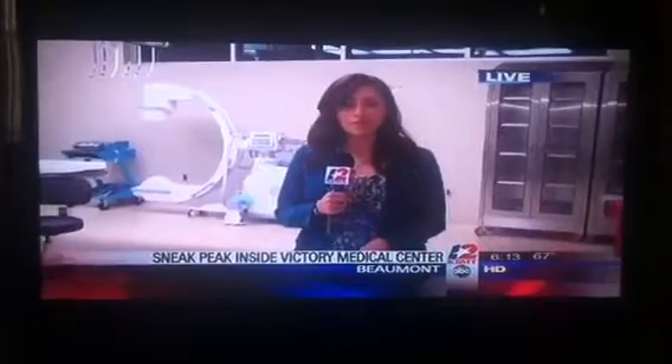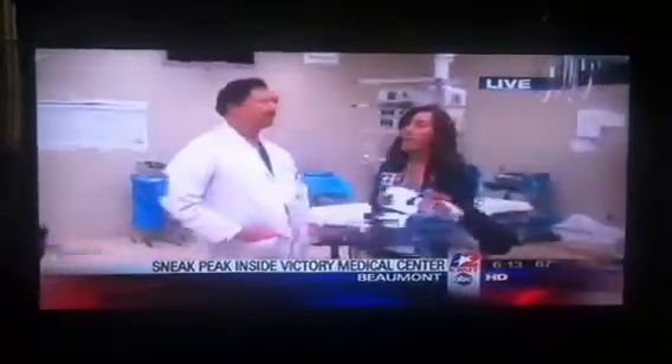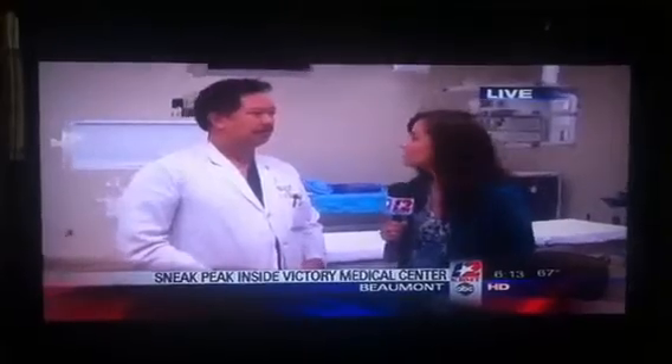We're at the Victory Medical Center in Beaumont and we're actually in the operating room right now, because this is primarily a surgical hospital. I'm here this morning with Dr. Erwin Lowe and he's going to tell us all about how this new medical center is going to benefit anyone who lives in Beaumont.